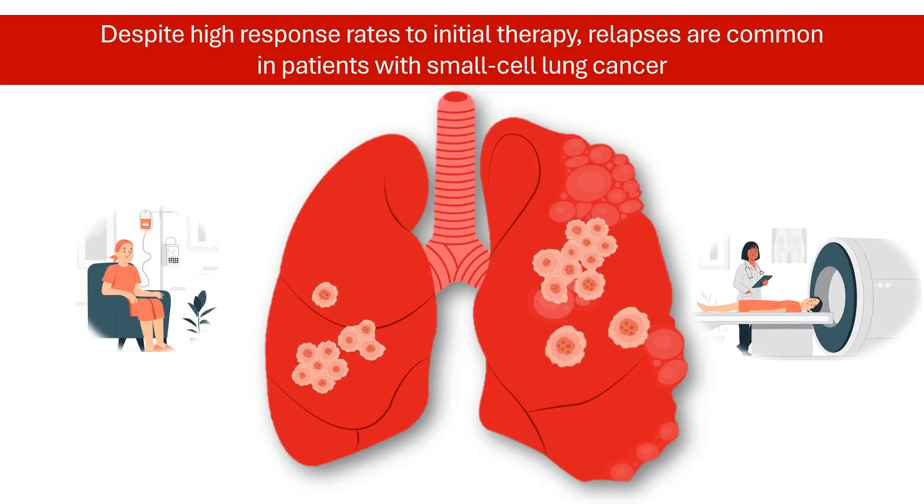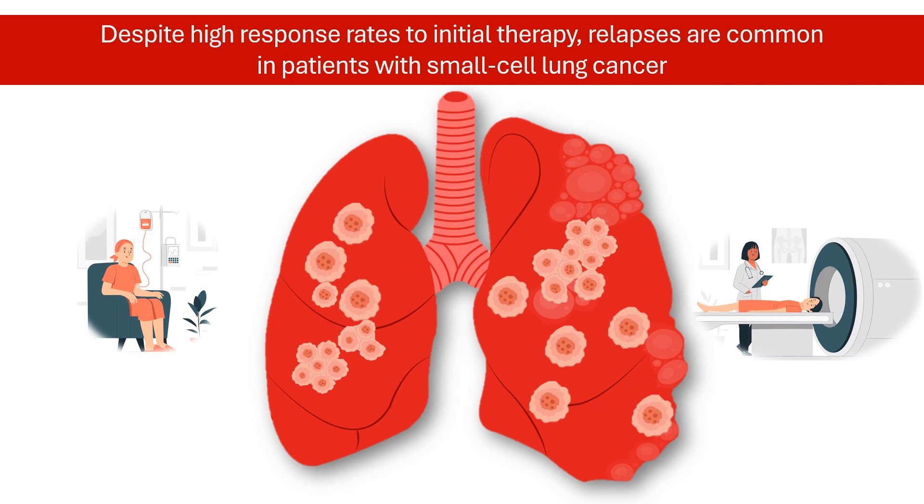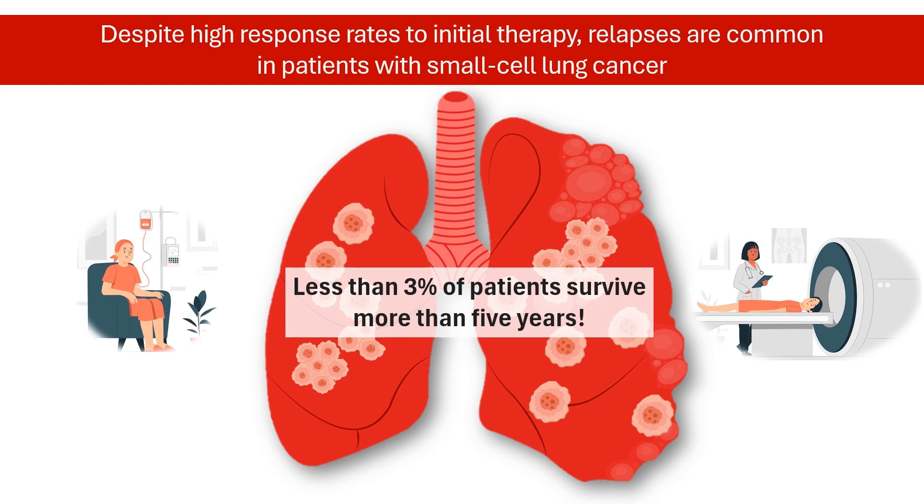And while chemo and radiation can be effective initially, SCLC is notorious for coming back. When it does, patients find it harder to tolerate the chemotherapy, and the chemotherapy is even less effective. The prognosis for extensive-stage SCLC is poor, with less than 3% of patients surviving more than 5 years. This highlights the need for novel targeted therapies.